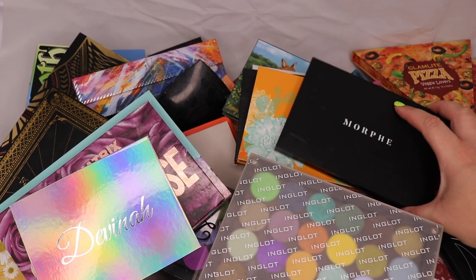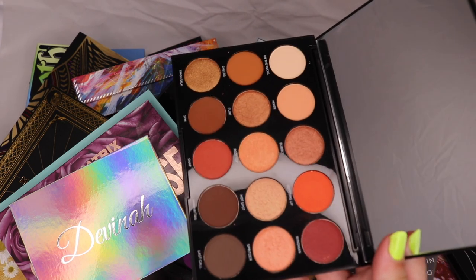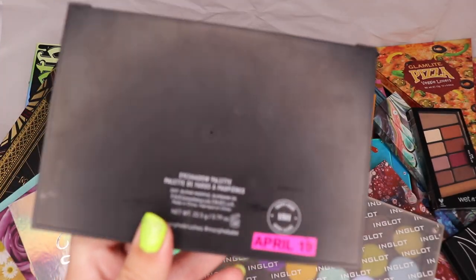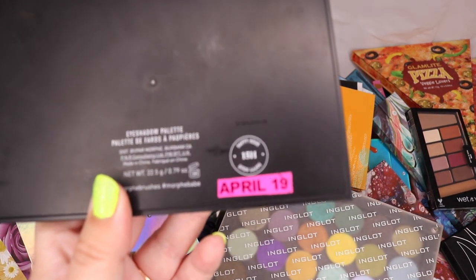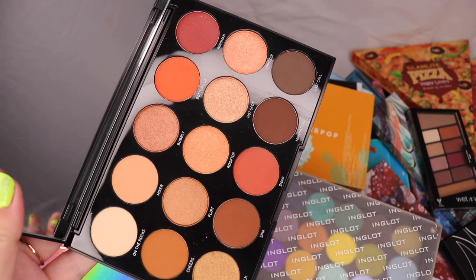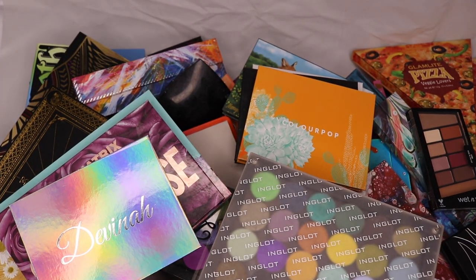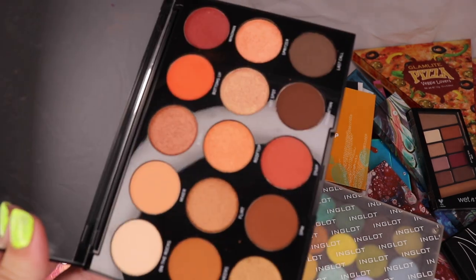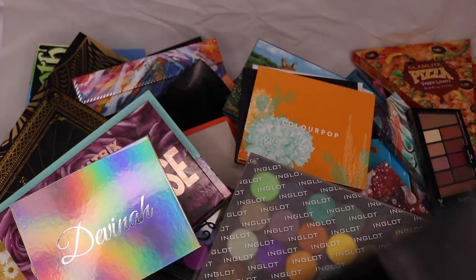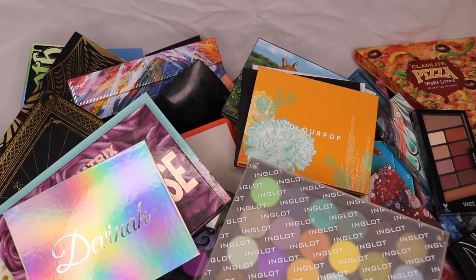This is the Morphe 15H palette. I do actually list when I bought things — this was April this year. I've not really used it mostly because it's neutrals, and I bought this to spend a bit more time with the Morphe formula and see if they do browns better. I think I will keep it and try to film with it upcoming — look, it swatches really nicely.